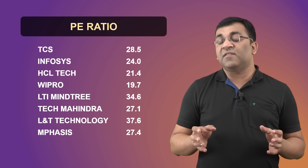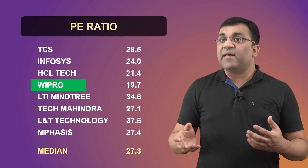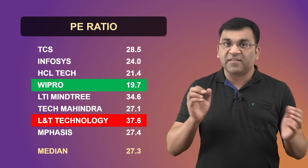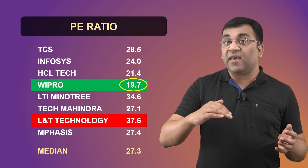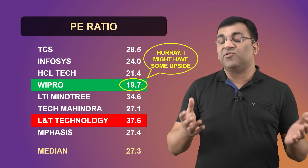For example, amongst the large IT services companies, the current median PE ratio is at 27. At the extremes are Wipro, which is at a PE of 19, and L&T Technology, which trades at a multiple of 37 currently. This means that, everything being equal, stocks that trade at a low PE — which is Wipro in this case — have some upside to them. And that's broadly what relative valuation is all about.